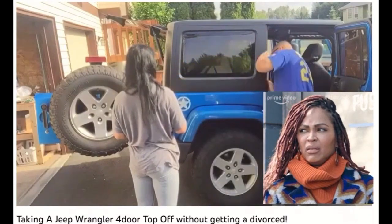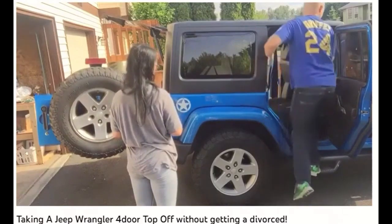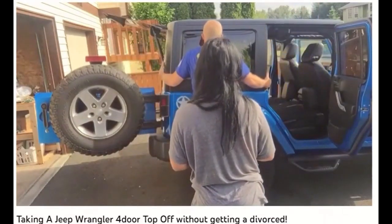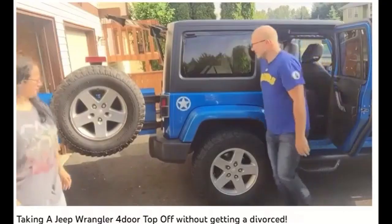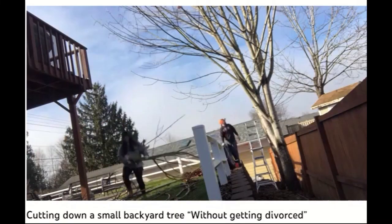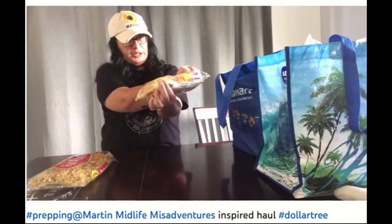Don't try this at home, folks. I'm almost positive that's not how it's done, but I don't own a jeep. They do a lot of projects together that they share, but they have really gotten into some of the YouTube tags and challenges with other channels lately, like the frugal prepping.